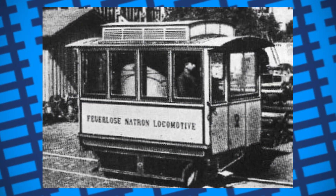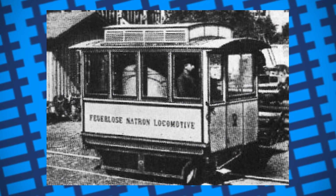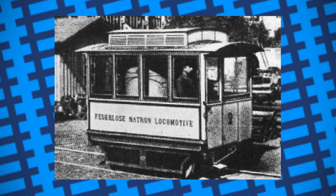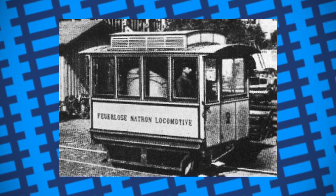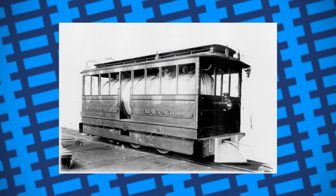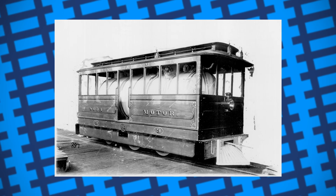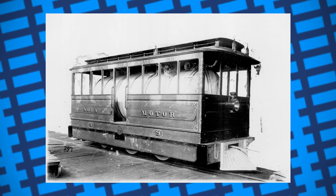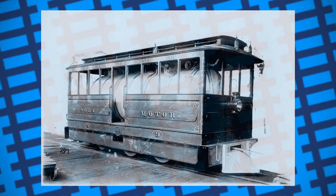In the end, soda locomotives never caught on. Maybe it was their lack of power, their impracticality, or maybe people just didn't want high-pressure engines full of caustic chemicals rolling up and down the street. Regardless, I think we can all agree that designing a locomotive which runs on sodium hydroxide is, as the kids would say, pretty based.